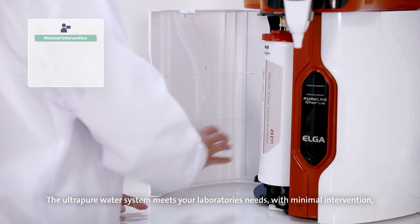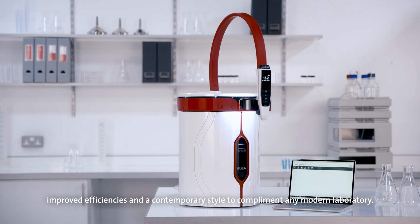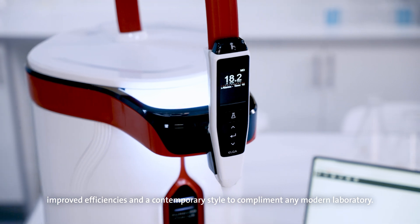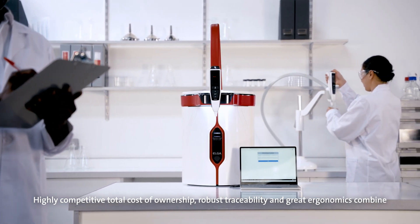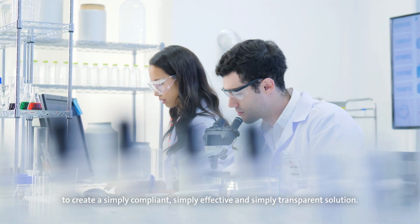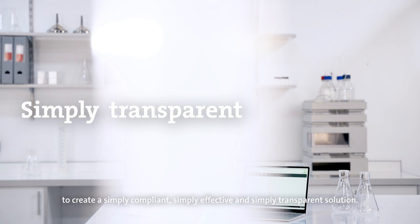The ultra-pure water system meets your laboratory's needs with minimal intervention, improved efficiencies and a contemporary style to complement any modern laboratory. Highly competitive total cost of ownership, robust traceability and great ergonomics combine to create a simply compliant, simply effective and simply transparent solution.